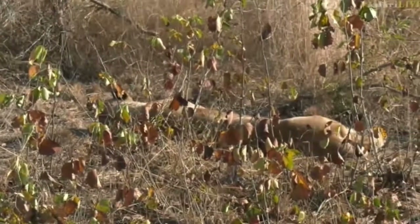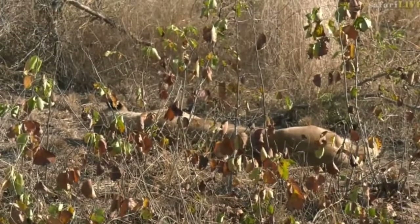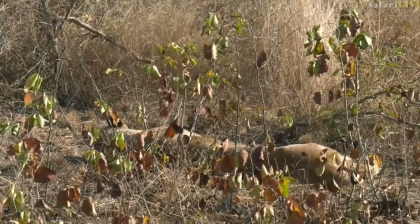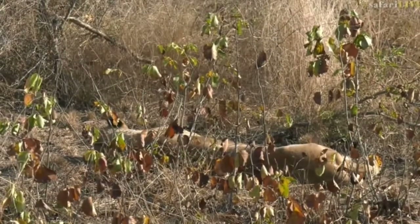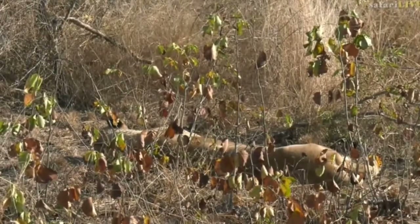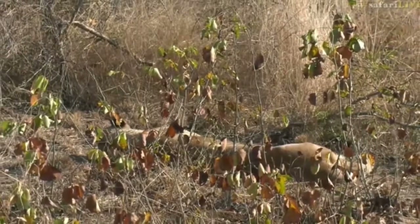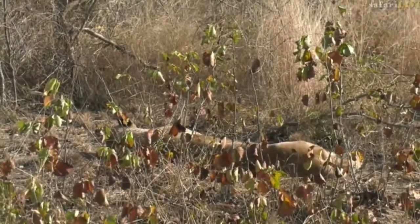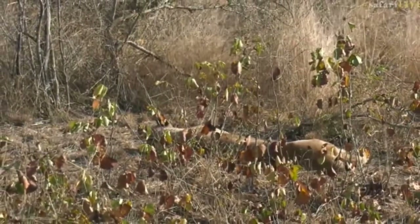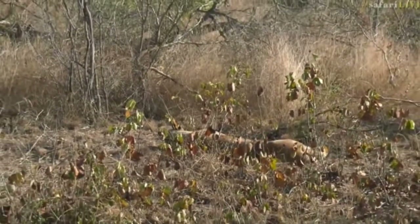The Asian lion is a different species to the African lion that you're seeing here, and there's only about 300 left in the world, and that's in the Gir forest in India. But the African lion is not doing so well itself either, unfortunately — they're actually found in pockets now, whereas before they would be over the whole of the country, or many areas of the country.